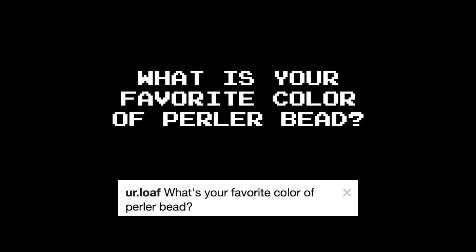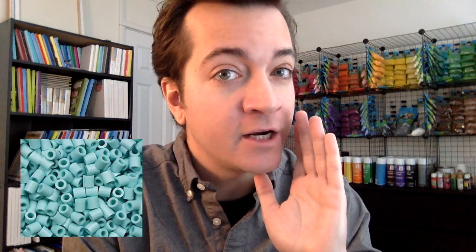What is your favorite color of Perler bead? I couldn't possibly choose. But I am particularly fond of toothpaste, cheddar, and bubble gum.